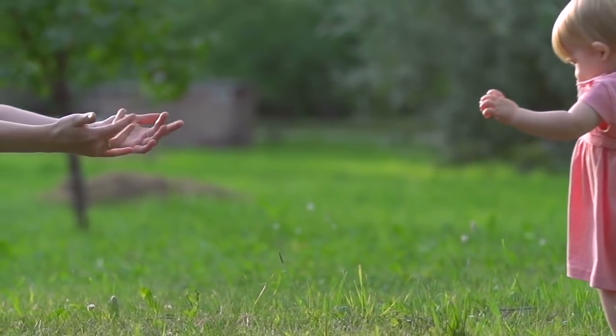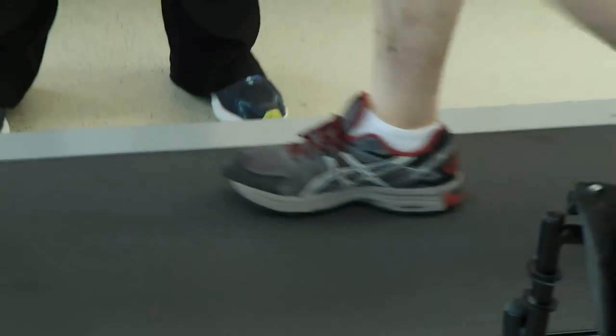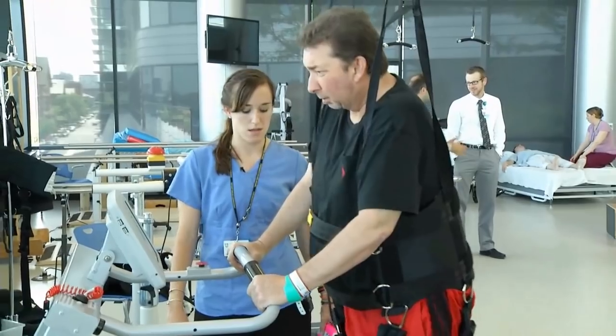Walking is one of the most fundamental things we do as humans, but people who suffer from spinal cord injury, stroke, MS, traumatic brain injury, and other impairments often have to relearn how to walk as adults.